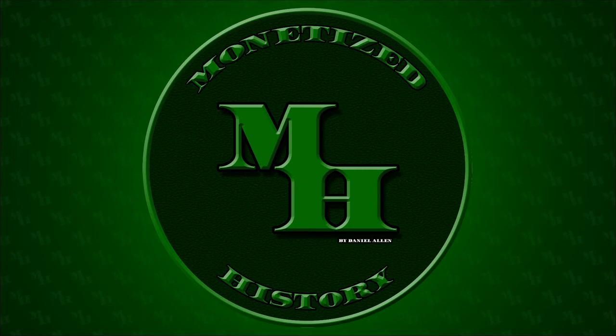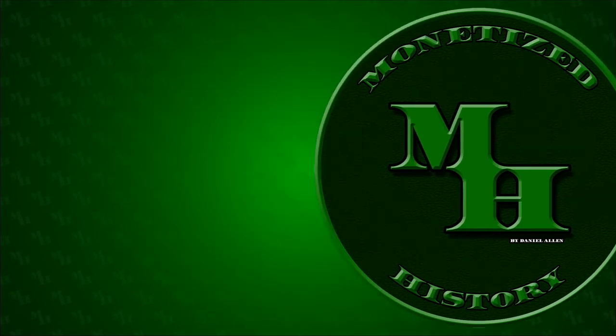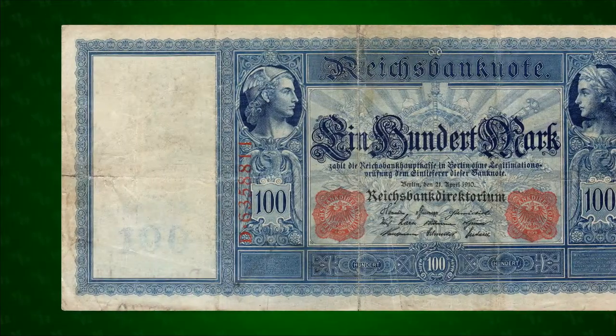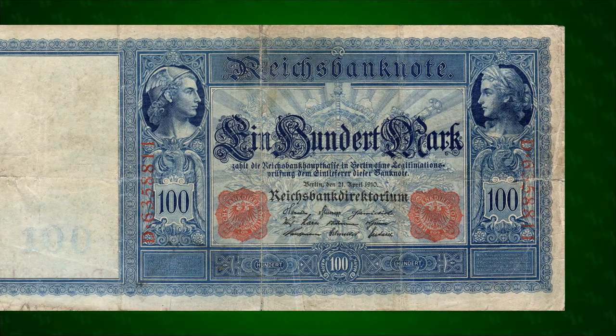Hello and welcome back to Monetized History. My name is Daniel and today we're talking about Imperial Germany and the 1910 100 Marks Banknote, the Flattenhunderte.